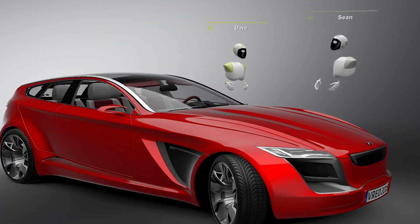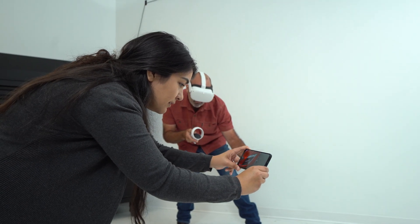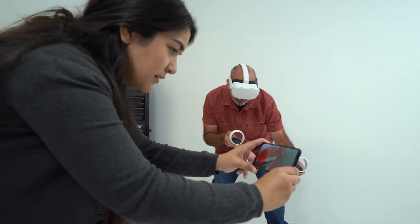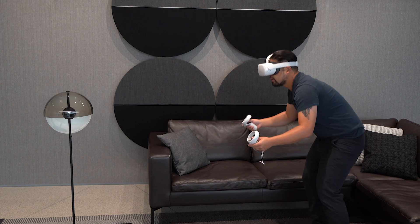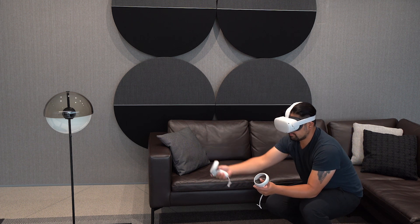CloudXR is NVIDIA's streaming solution for virtual reality and augmented reality. NVIDIA RTX Virtual Workstation Software, or VWS, enables GPU-accelerated virtual workstations with performance that's on par with physical workstations.